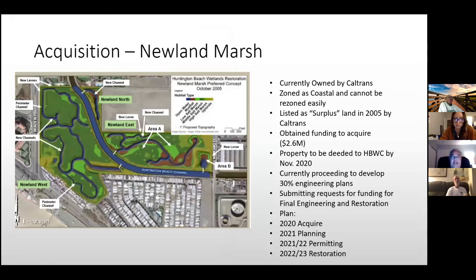The fourth project is the acquisition of Newland Marsh: Newland East, Newland North, and Newland West — which is two pieces of property. We've secured $2.6 million to acquire all four parcels. Because Caltrans owns it, they cannot sell directly to a private entity and didn't want a public auction. They surplused the property in 2005 and reached out to four organizations — only we responded. We've been working since 2005 to acquire it.